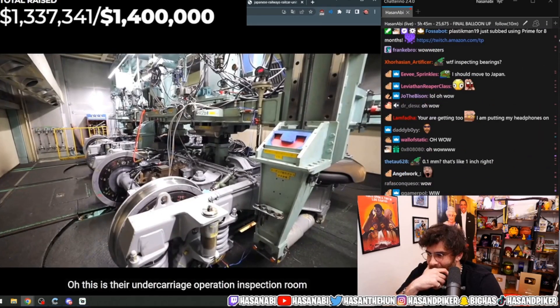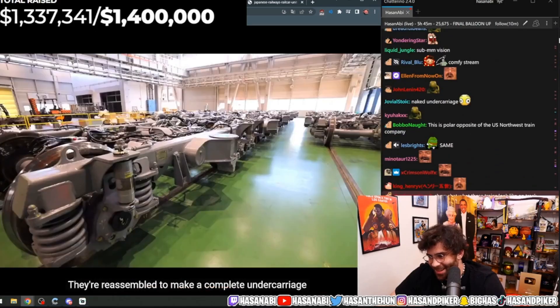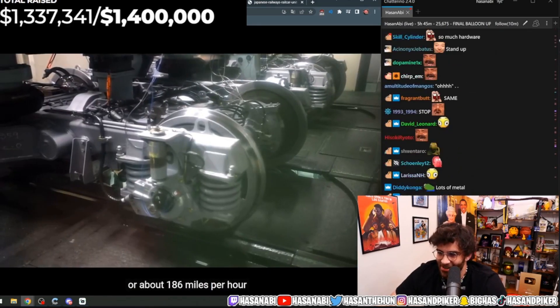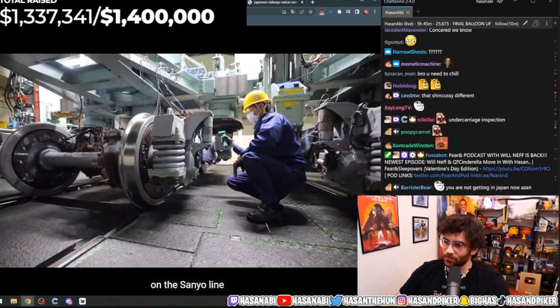This is their undercarriage operation inspection room. Once all of the undercarriage components pass their individual inspections, they're reassembled to make a complete undercarriage, which then undergoes a running test at speeds of 300 kilometers per hour — approximately 186 miles per hour — the same top speed the Shinkansen would operate on their fastest stretch on the Sanyo line.